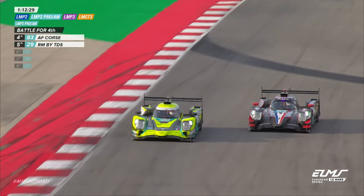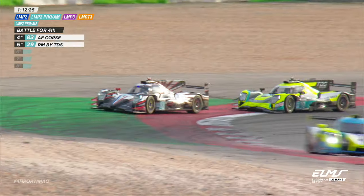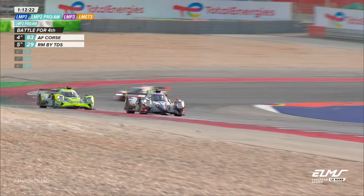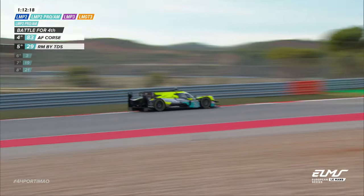LMP2 Pro-Am: Alex Quinn leads, Varga Pro Racing from Benfist-Gall for Proton. Nielsen Racing's Nick Yellowly is in third. AF Corsa sit fourth.